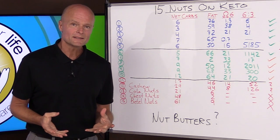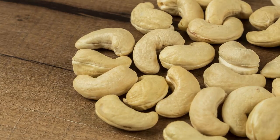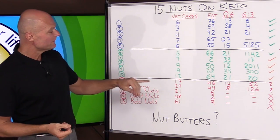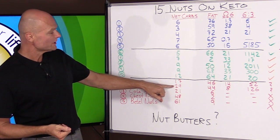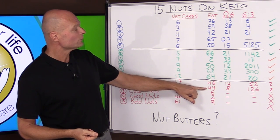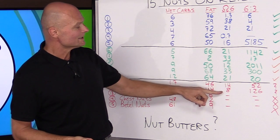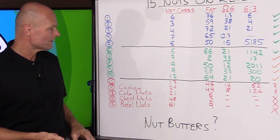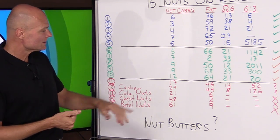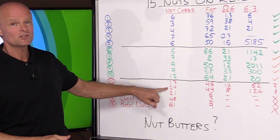Number 12 on the list is a disappointment for a lot of people — it's cashew nuts. They are almost 29% net carbohydrate. They do have a good amount of fat at 44% and 8 grams of omega-6s. But cashews can't really be recommended for keto because almost a third of them is starch.